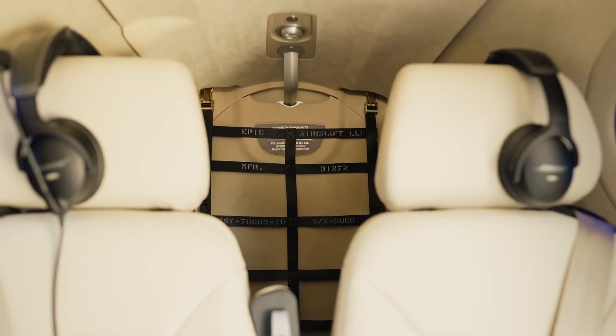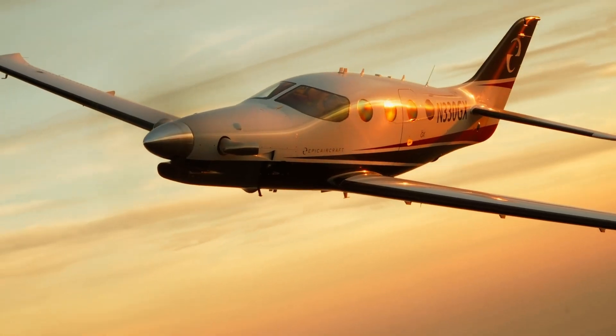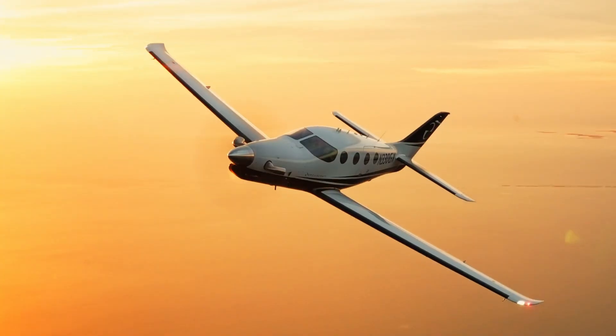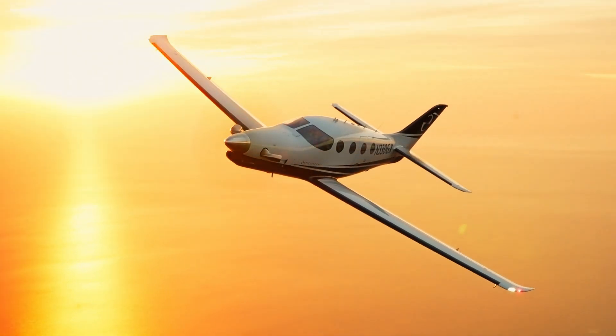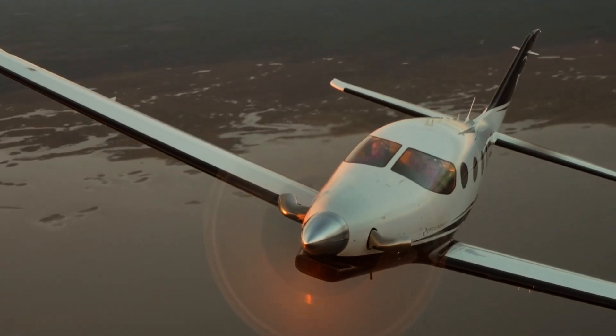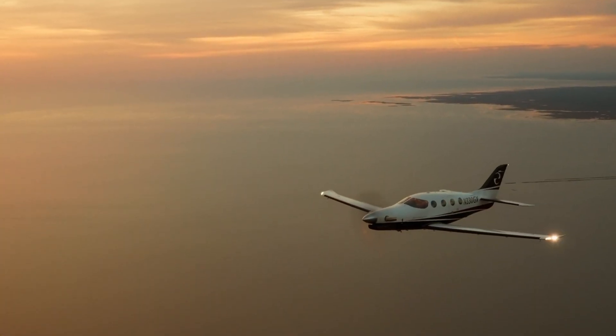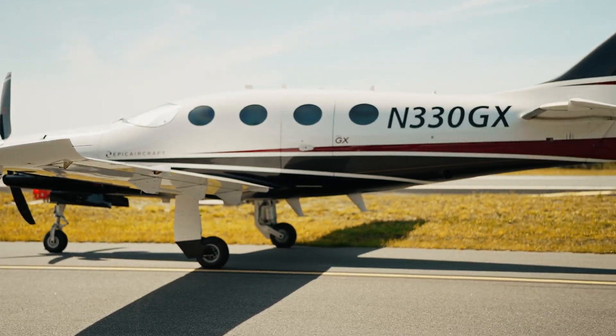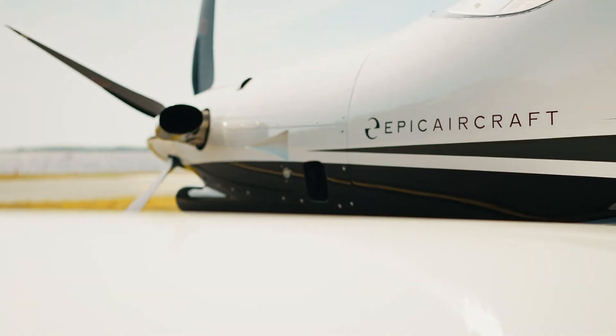With a spacious pressurized cabin that seats up to six passengers, the E1000 GX provides exceptional comfort during flights. Its powerful engine and advanced aerodynamics allow for fast climbs to altitudes of up to 34,000 feet, making it an excellent choice for those seeking a balance of speed, comfort, and performance in a turboprop aircraft.